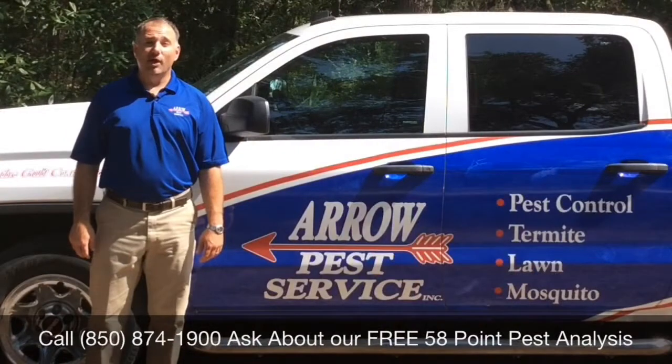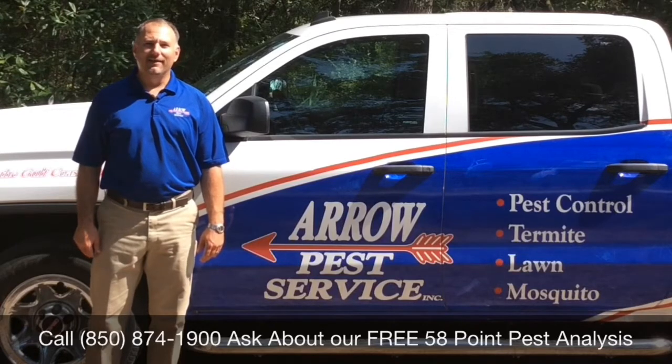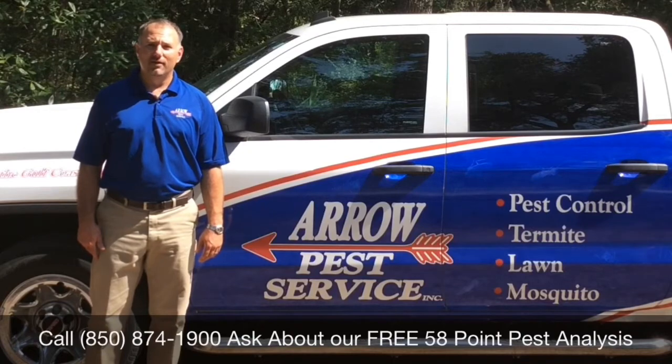I hope this video was helpful to you. And again, I'm Matt Glover, the President of Aero Pest Service. Give us a call today and ask about our free 58-point pest analysis for your home or office. Thank you for watching this video, and I hope you have a great day. Thank you.